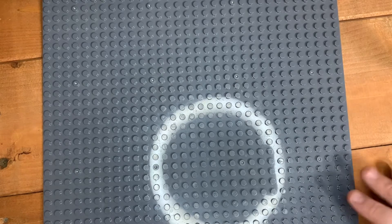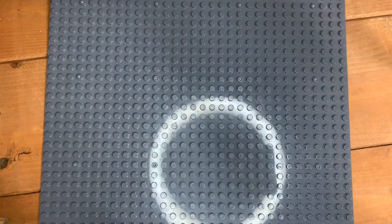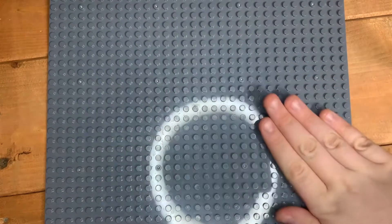Next is the AT-AT versus Tauntaun Micro Fighter for 18 pounds. This is really good — micro fighters are decently sized, get cool figures, and it's only 18 pounds. The versus micro fighters are one of the better things that LEGO do, which is surprising because they're not known for doing things well.